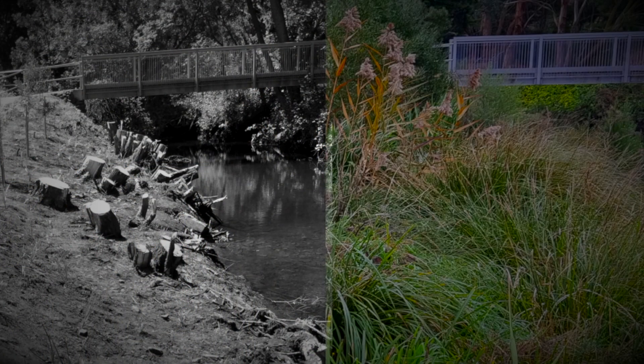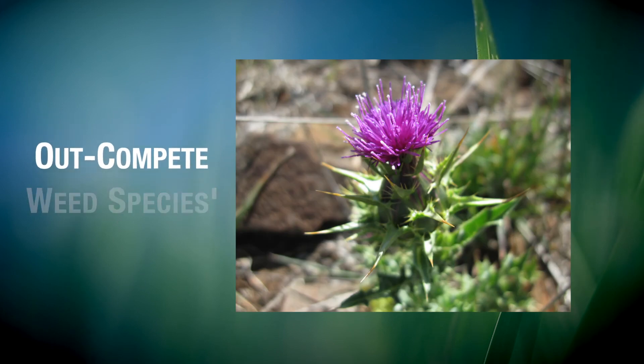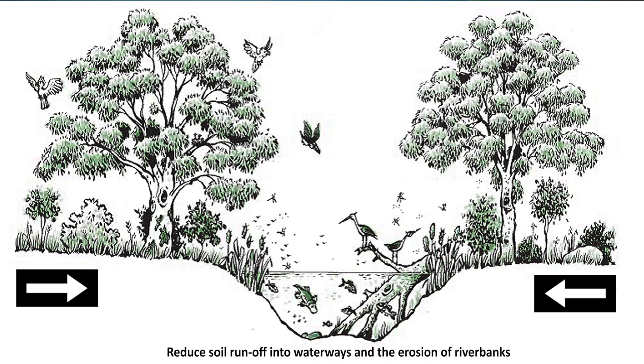Over time, these natives will provide deep-rooted vegetation which will create a healthier and more resilient riverbank. Using native plant re-vegetation, you can provide competition to help out-compete weed species, stabilise riverbanks and reduce sediment runoff, and create a buffer to filter agricultural nutrients or chemicals entering the waterways.